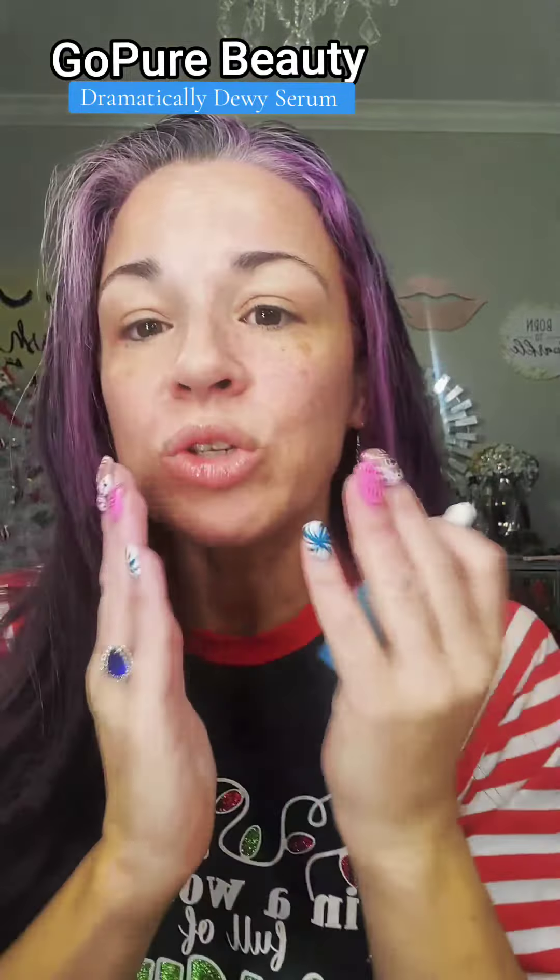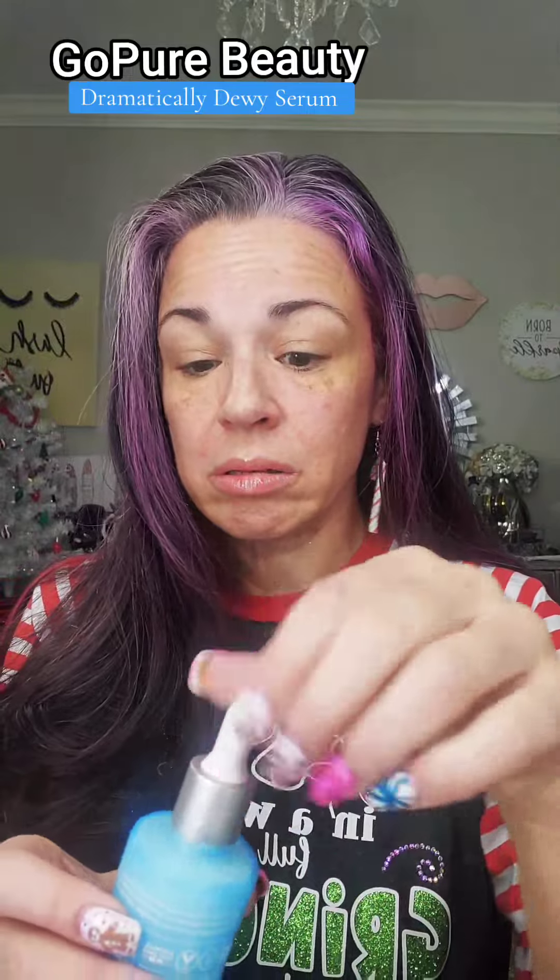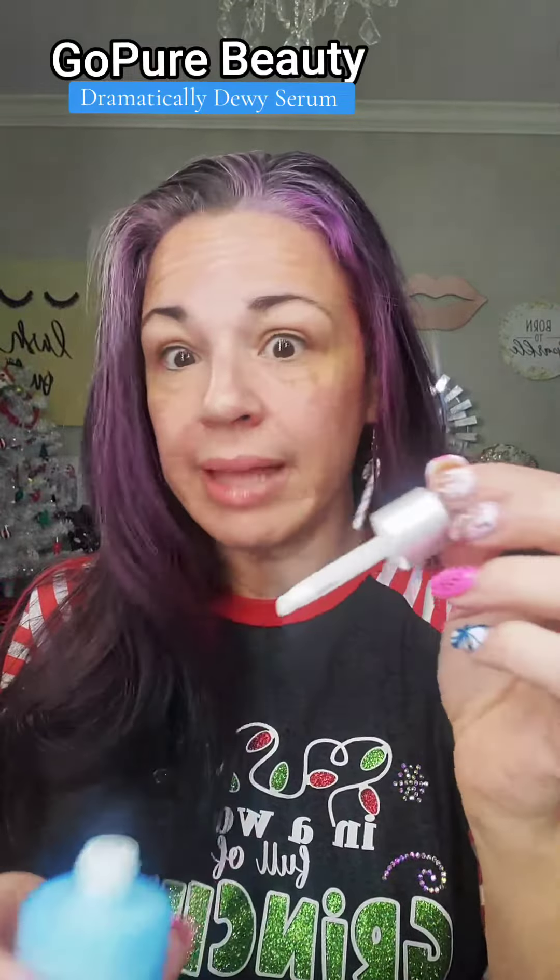This is their 2% triple hyaluronic acid complex — so three different types of hyaluronic acid — which really help plump up that skin for a more youthful look. Firming, smoothing. That's all good stuff for me.